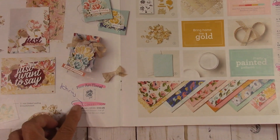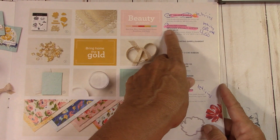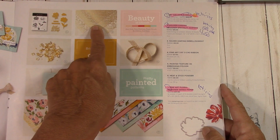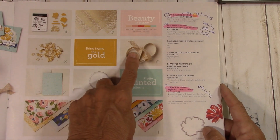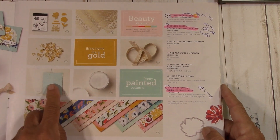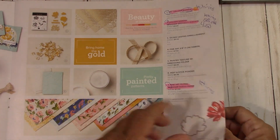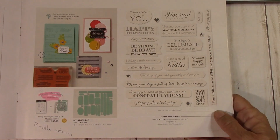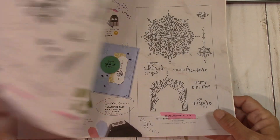The Fine Art Floral Sweet Collection is retiring — it was a big seller. The bundle will retire. The Designer Series Acetate, this gold, is at 50% off at $4.50 — that's a great buy. The gold leafing is staying, the ribbon is staying, the heat and stick powder is staying, and the painted texture 3D embossing folder is staying. Of course the paper is retiring. Many Messages bundle is retiring but it's carried over, and there's something in the new catalog that goes with it.